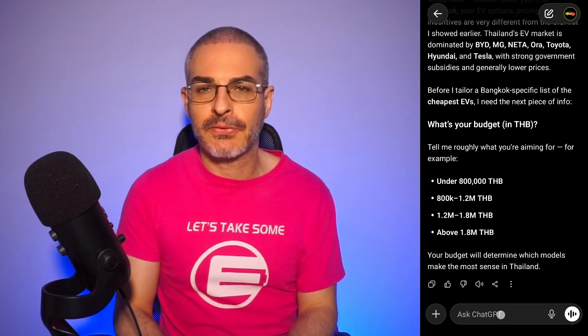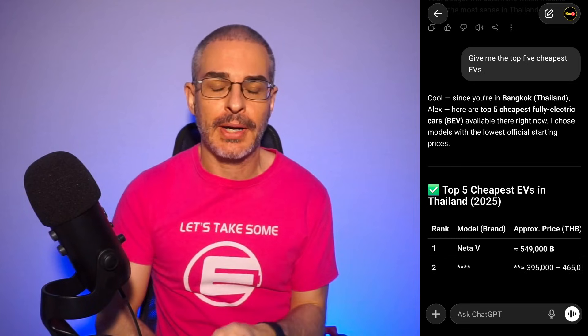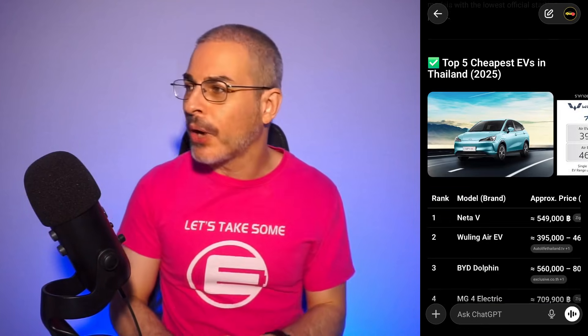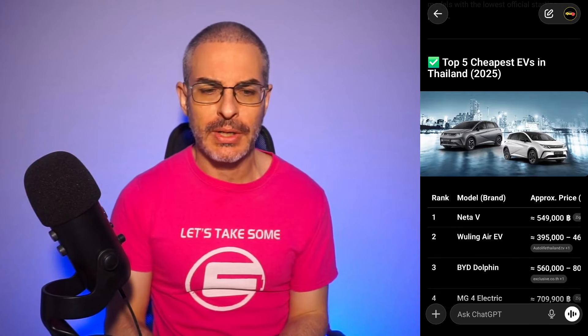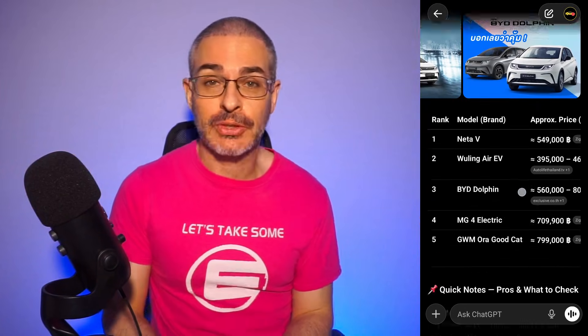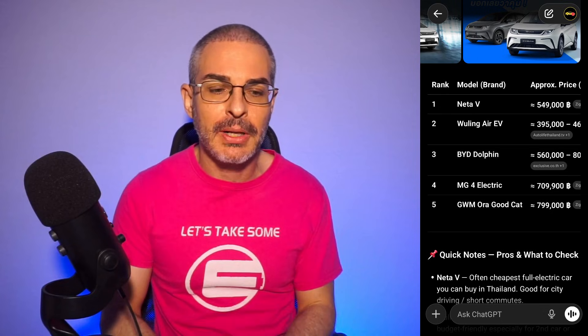We have Thai baht as the currency here — about 32 Thai baht to one US dollar. I'm going to ask for the top five most affordable EVs right here in Thailand. The top five most affordable EVs here surprise pretty much nobody who has been outside lately. The cheapest one is about $12,000 US dollars before incentives, and the rest are still very affordable.